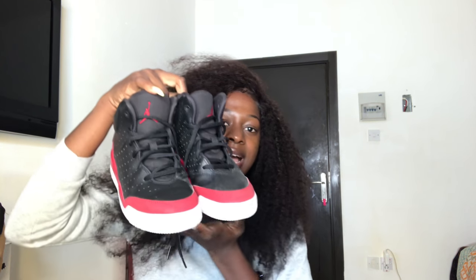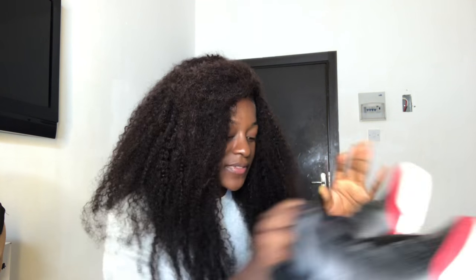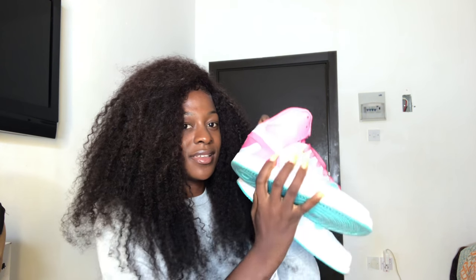They're black, red, and white. I don't wear them anymore, but I used to rock these a lot. I've worn them for plenty of events.